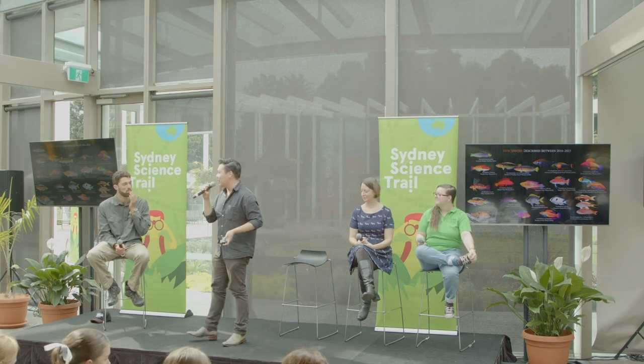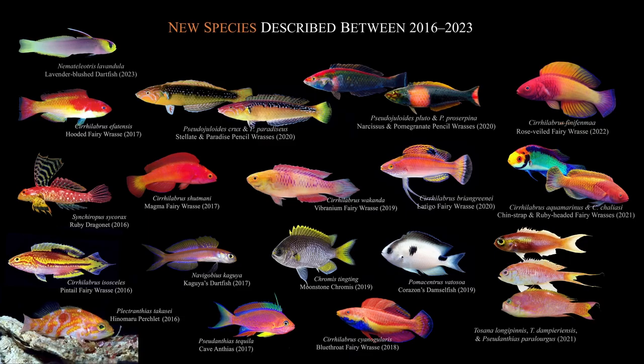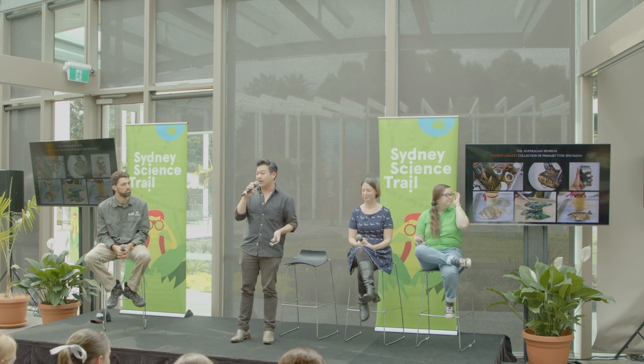Mesophotic reefs are where the majority of new species of coral reef fishes are continuously being discovered and described. Here are just some species that I've named in the last five years alone, from 2016 to 2023. They look just like any other coral reef fishes — colourful, small, gorgeous — but they live down in the deeper part of the reefs. Here at the Australian Museum, we have the fourth largest collection of type material of marine fishes anywhere in the world, and the largest collection in the southern hemisphere.